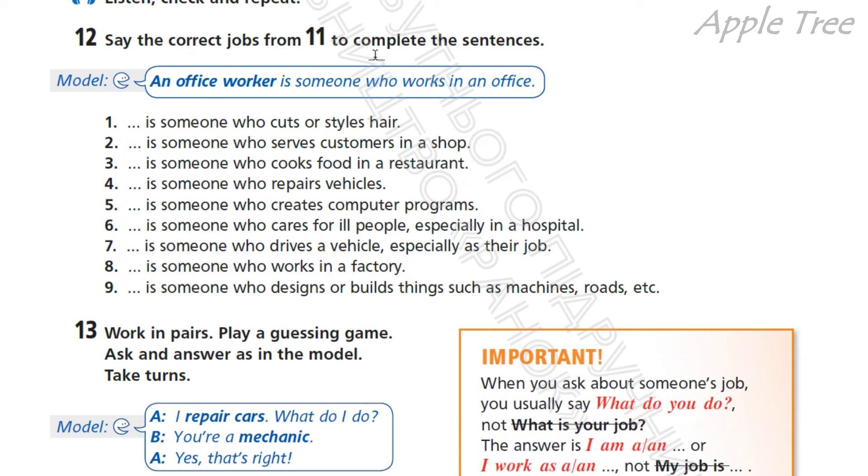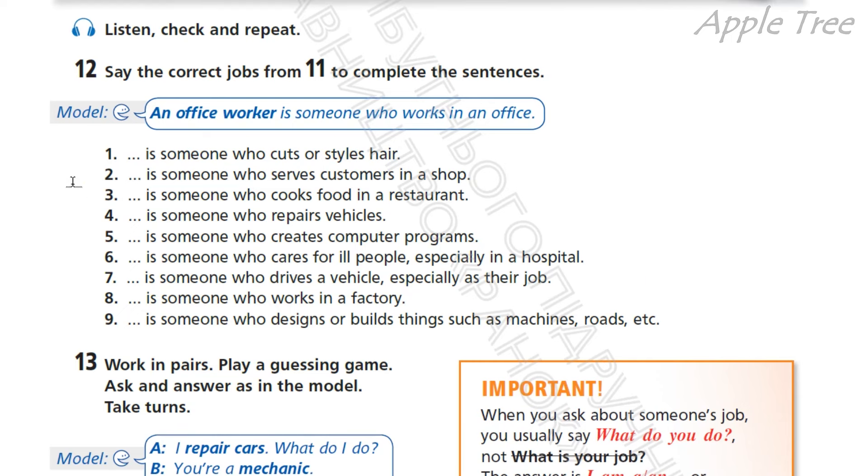Exercise 12. Say the correct jobs from 11 to complete the sentences. За описом дайте назву цієї роботи. Наприклад, someone who works in an office — that's an office worker. 1. Someone who cuts or styles hair — a hairdresser. Someone who sells customers in a shop — that's a shop assistant. Someone who cooks food in a restaurant — it's a chef, кухар.